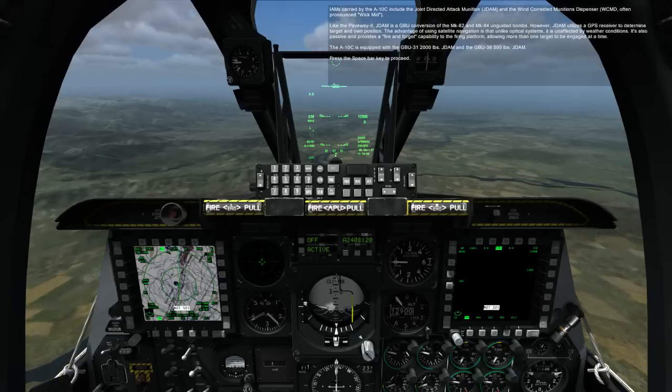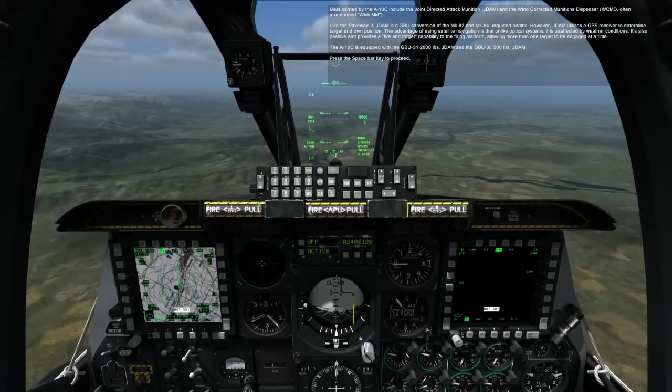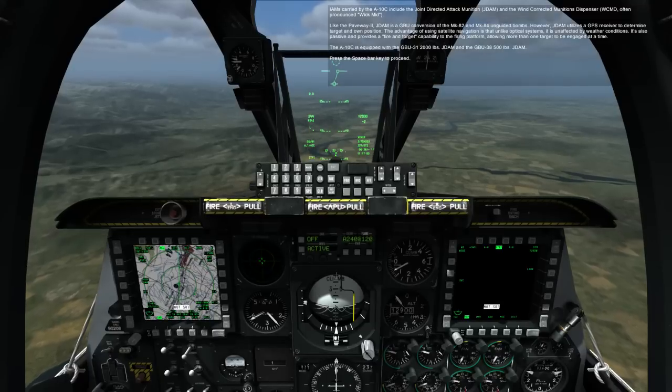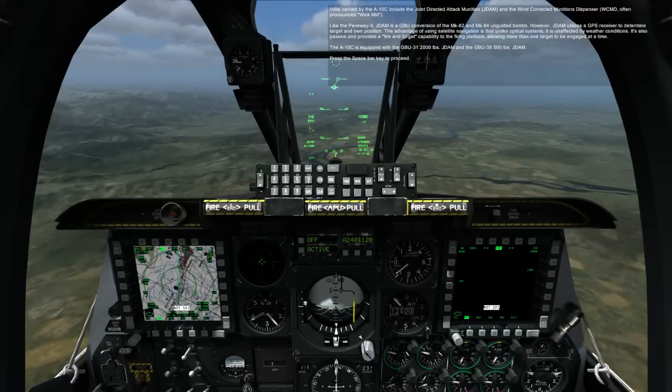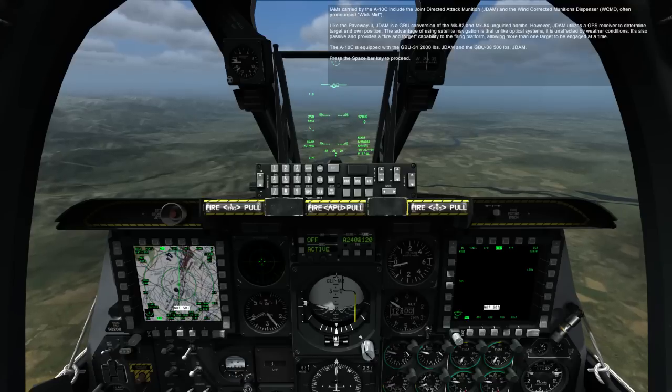It's also passive and provides a fire and forget capability to the firing platform, allowing more than one target to be engaged at a time. The A-10C is equipped with the GBU-31 2,000-pound JDAM and the GBU-38 500-pound JDAM.